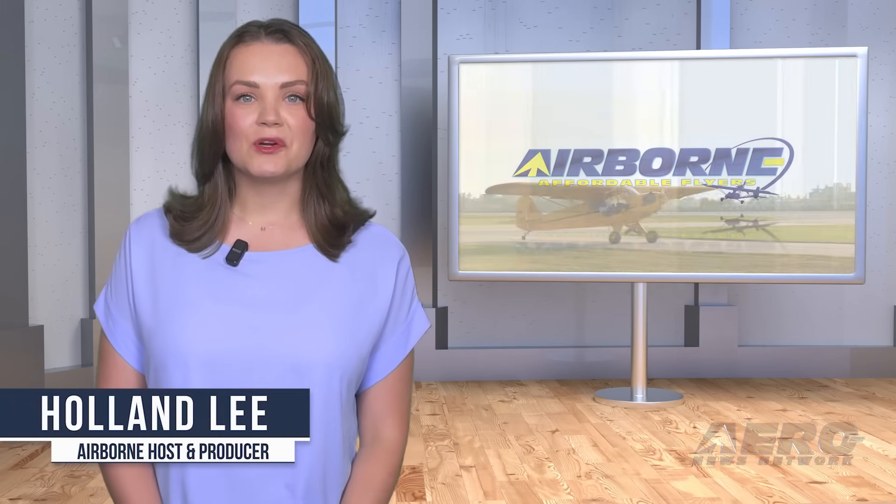Welcome to Airborne Affordable Flyers, our programming designed to help you get and stay in aviation as affordably as possible. Overseen by the editorial staff of the award-winning Sport Plane Resource Guide, we know well the challenges faced by today's sport flyers, and we're here to help you enjoy flying to the utmost. Let's get into today's stories.